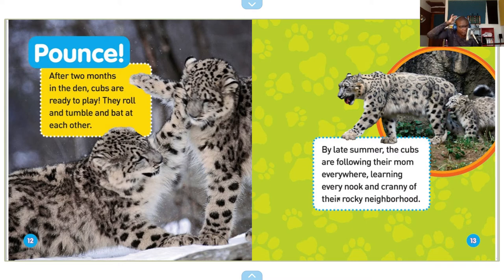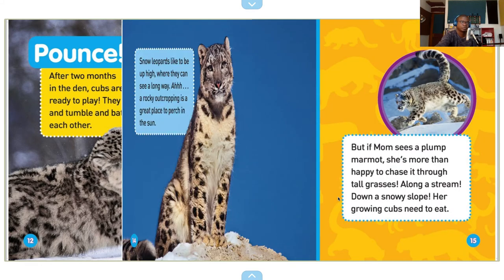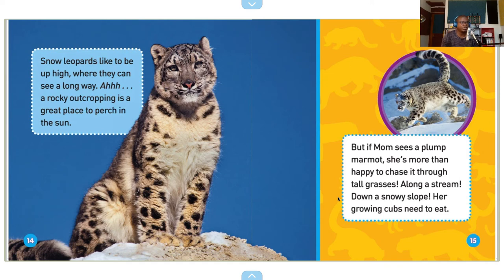By late summer, the cubs are following their mom everywhere, learning every nook and cranny of their rocky neighborhood. Snow leopards like to be up high where they can see a long way. A rocky outcropping is a great place to perch in the sun. But if mom sees a plump marmot, she's more than happy to chase it through tall grasses, along a stream, down a snowy slope — her growing cubs need to eat.